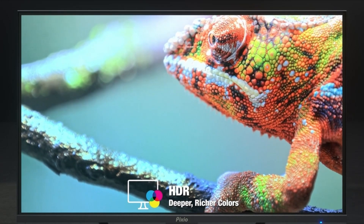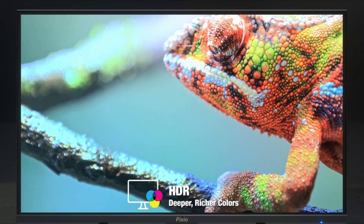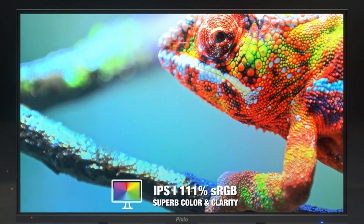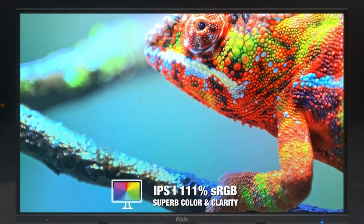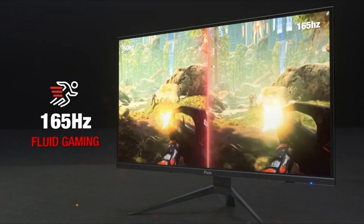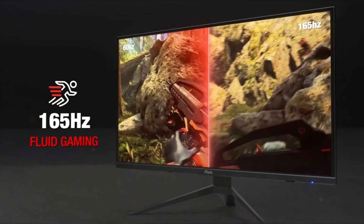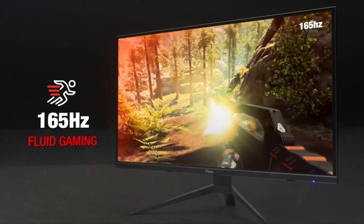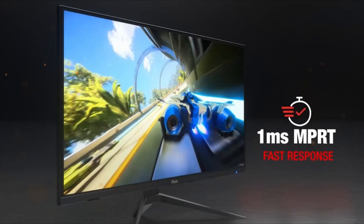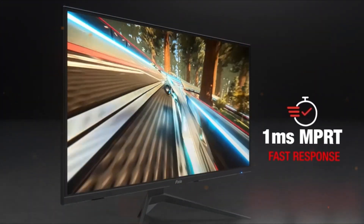AMD users can expect a tear-free gaming experience with this FreeSync certified monitor. At 1440p, you get a good pixel density for the size of the monitor, as well as a sharp image. The screen is advertised as being anti-glare. The contrast on the Pixio is 1000:1, which isn't the best, but the colors can be tweaked to create a punchy and accurate image with a little fiddling. However, it would have been nice to see this out of the box.